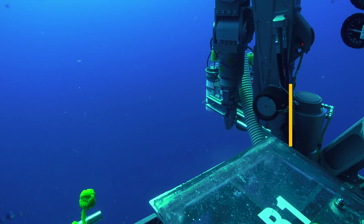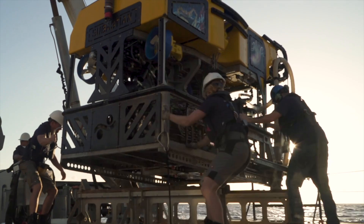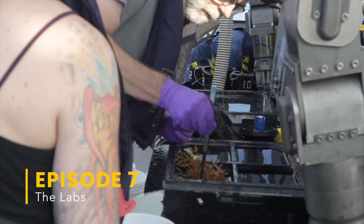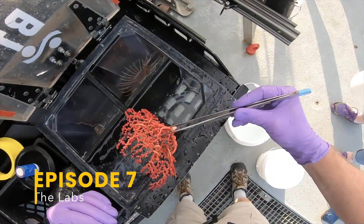My favorite part of an expedition is watching the scientists' faces as ROV Sebastian comes to the surface. That first excitement as they open the bio boxes to look at the samples that were collected is breathtaking.